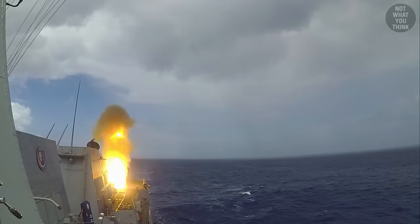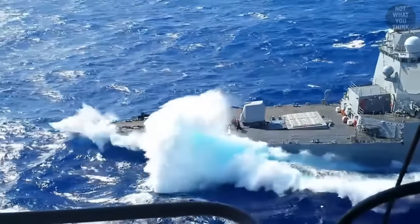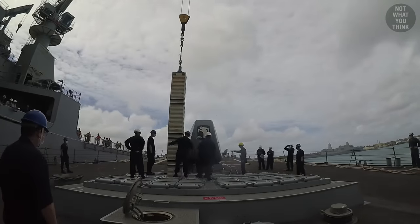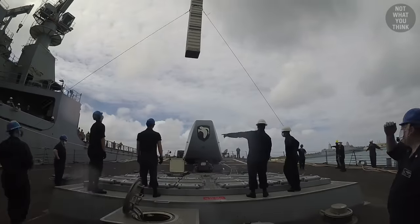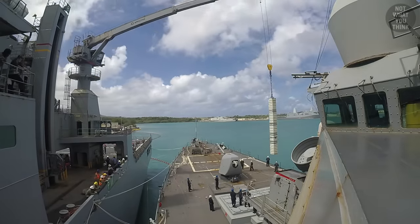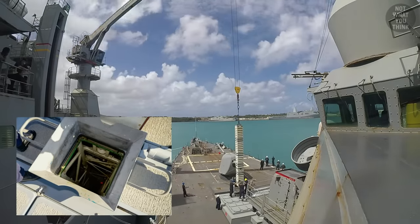Two things are needed to reload a VLS cell: a crane and stability, neither of which are easy to find at sea. For this reason, the US Navy currently reloads VLS cells only at approved piers, by first removing the empty canisters and replacing them with loaded ones, carefully lowering each canister into a tiny hole inside the deck of the ship.